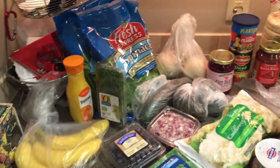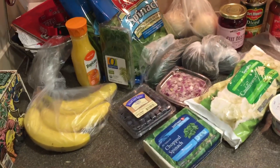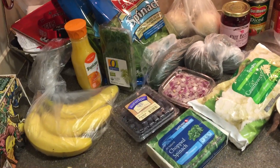Good evening! It is I, Bandit Wendy. Hello. Grocery haul. Mr. C is gone for six days, therefore I get creative in the kitchen.